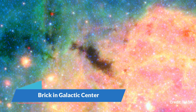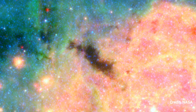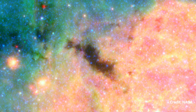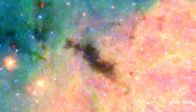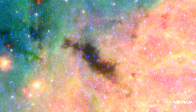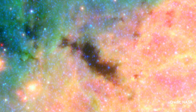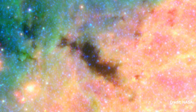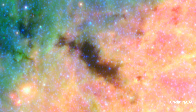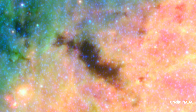Brick in Galactic Center: Spitzer Space Telescope images depict the brick, a region in the heart of the Milky Way. The brick, which is more than 100,000 times the mass of the Sun, does not appear to be generating any huge stars — at least not yet. However, given its tremendous mass in such a limited region, if it does create stars, as scientists believe it will, it will be one of the most massive star clusters in the Milky Way galaxy.